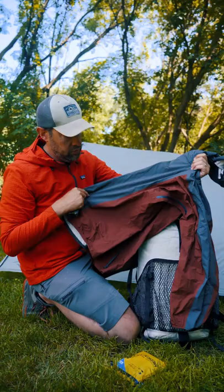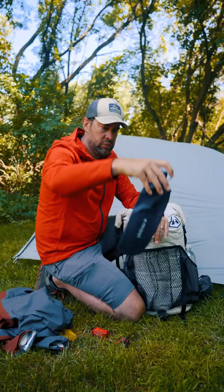A rain jacket. This one obviously needs quick access in rainy weather, and even when it's not raining it makes a great hard shell and even a windbreaker.